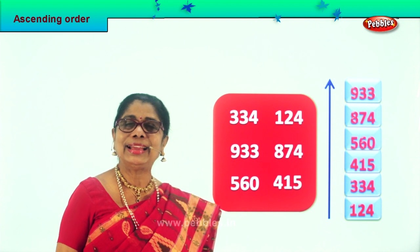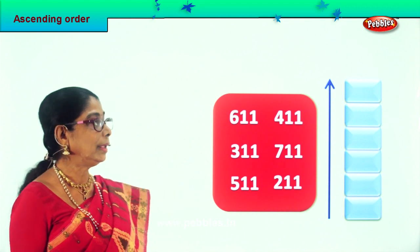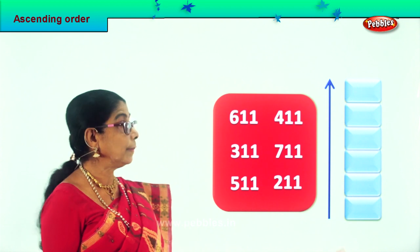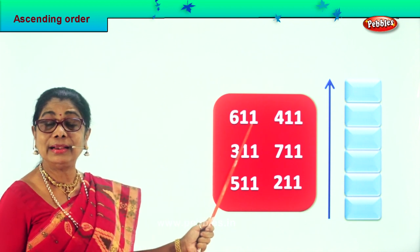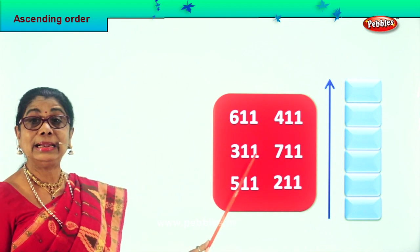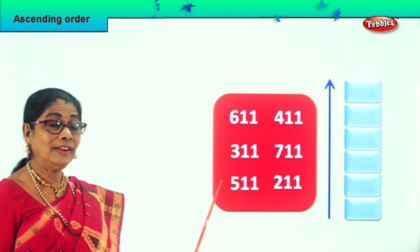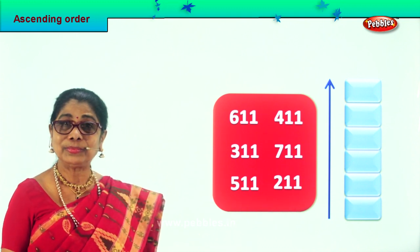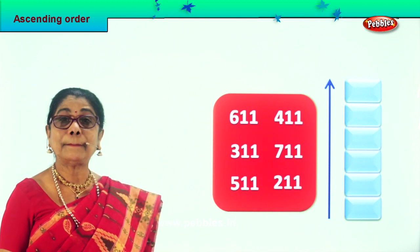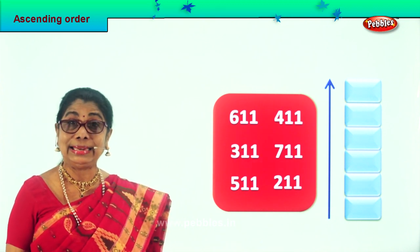Did you enjoy the exercise? Good. Shall we take another sum? Good, here we are. First let's read aloud the numbers: 611, 411, 311, 711, 211 and 511. So what are we going to do? Arrange the numbers — pick the smallest, put it down here, arrange them in ascending order.